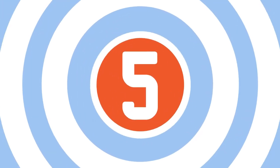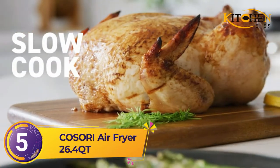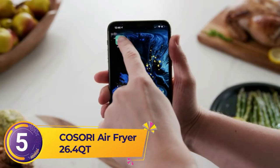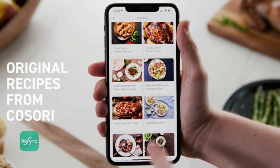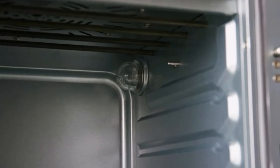Number five: Kasori Air Fryer 26.4 Qt. This smart air fryer is the perfect kitchen appliance for anyone who loves to cook. It features 12 cooking functions including air fry, dehydrate, bake, defrost, and more. Plus, with its rapid heat circulation technology, you can be sure that there's no need to keep checking on your food all the time.